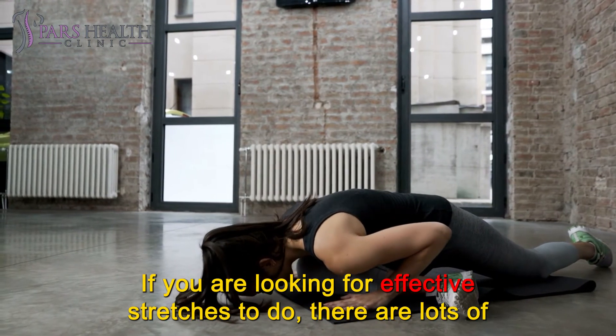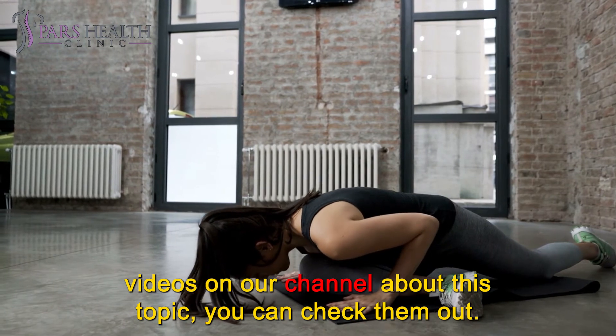If you are looking for effective stretches to do, there are lots of videos on our channel about this topic — you can check them out.